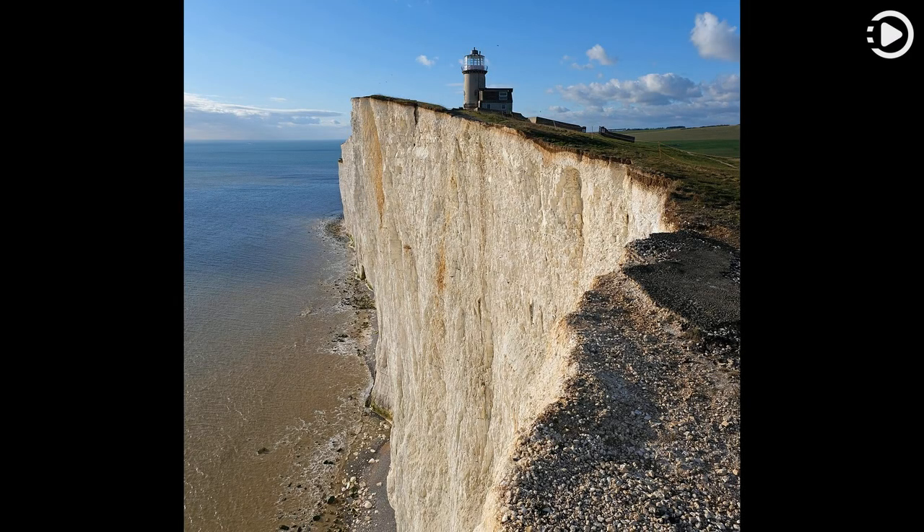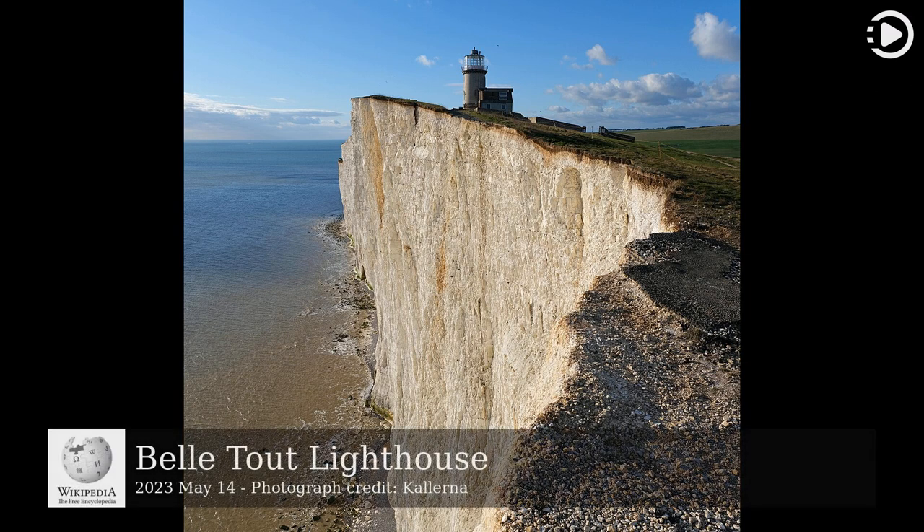Hello. Wikipedia's Picture of the Day, May 14, 2023. Today's video is about Beltout Lighthouse.